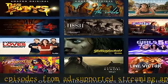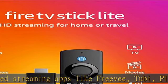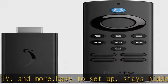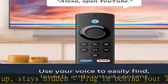Endless entertainment — stream more than 1 million movies and TV episodes from Netflix, Prime Video, Disney Plus, Peacock, and more. Plus listen to millions of songs. Live TV — watch your favorite live TV, news, and sports with subscriptions to Sling TV, YouTube TV, and others.